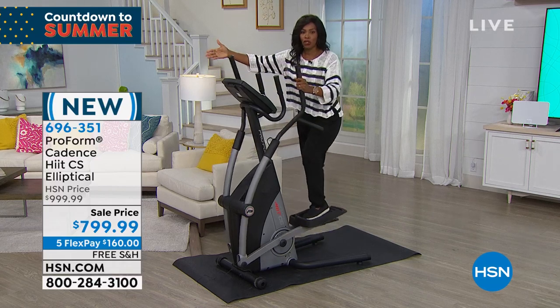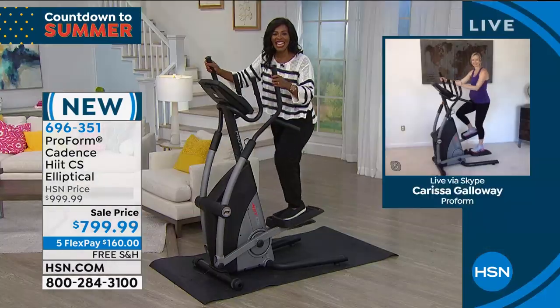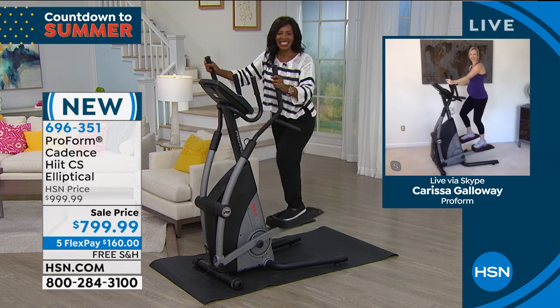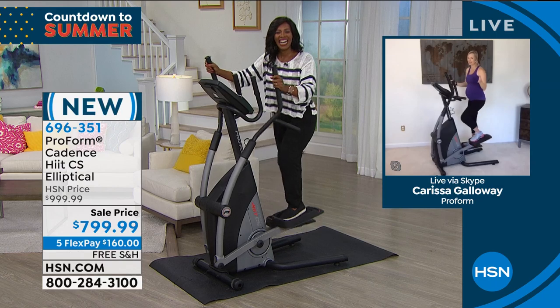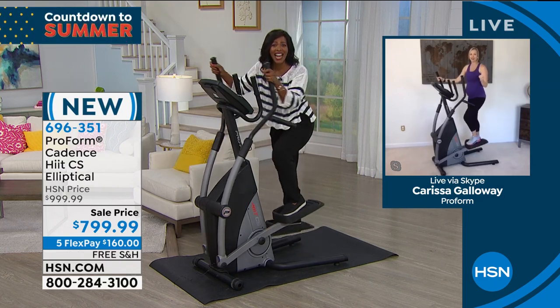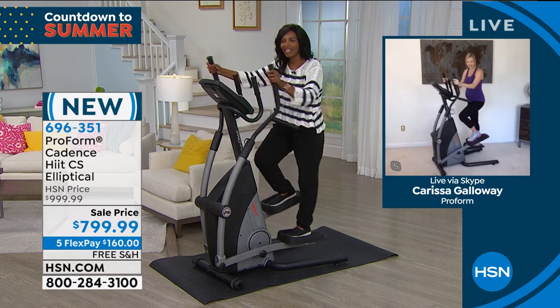We've got Henry in studio — I'm the non-pro — but we have the pros Skyping in. Carissa Galloway is joining us. Carissa, it's so great to see you. You and I are going to be getting a workout here today because this piece of equipment is efficient.